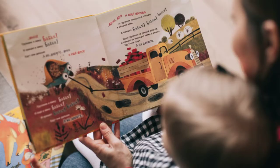Did you know that 30% of infants and toddlers attend a pre-K or daycare in the U.S.? That's almost 7 million children.